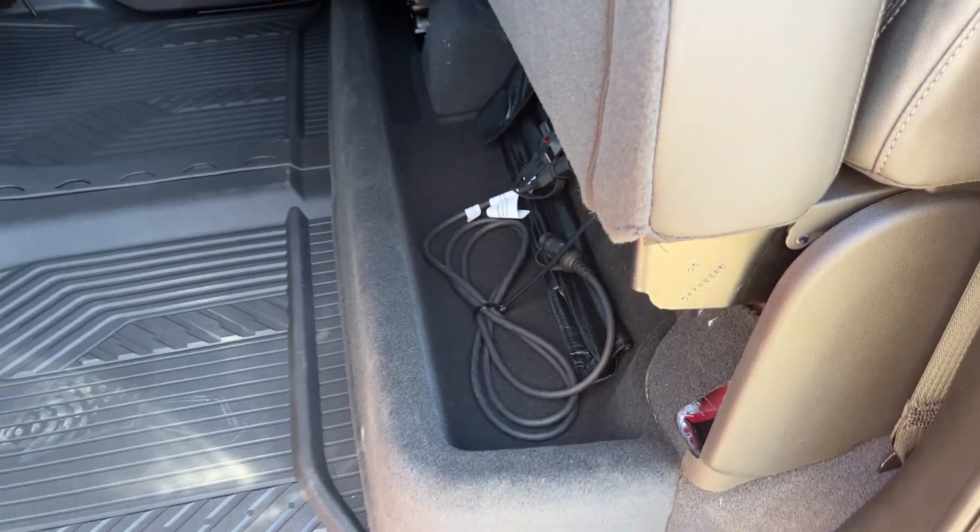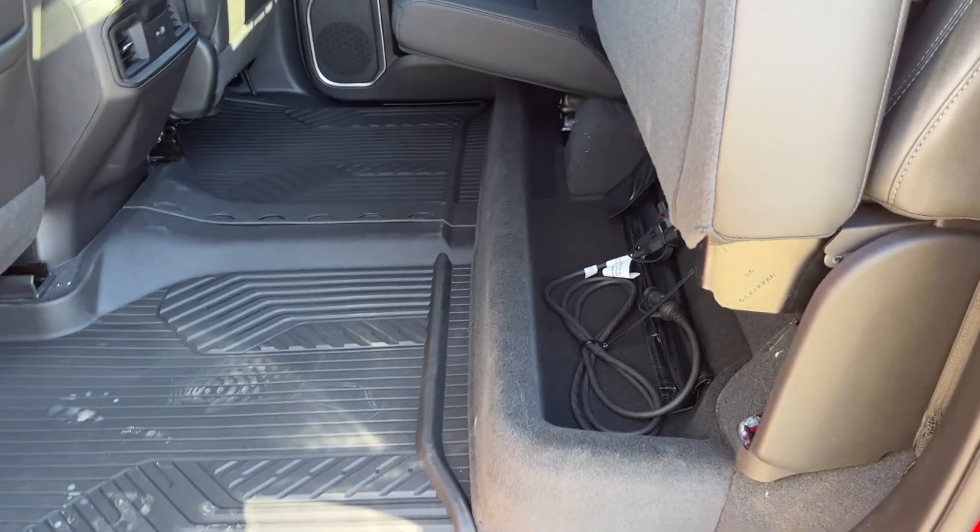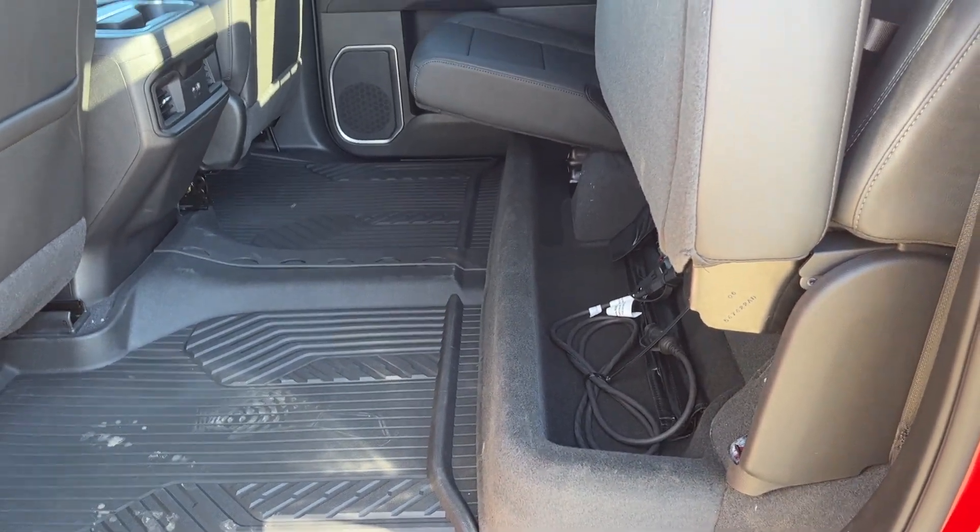Lifting up on the bottom of the seats, we can fold up in 60-40 split. We can see we have more storage underneath, as well as our all weather mats.